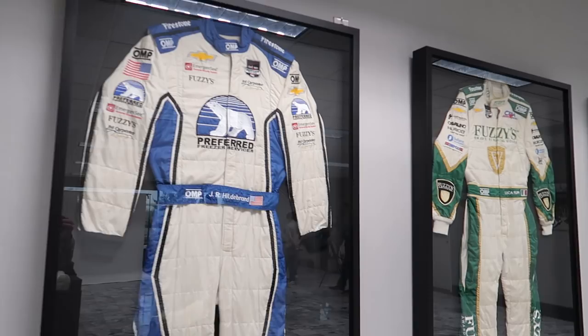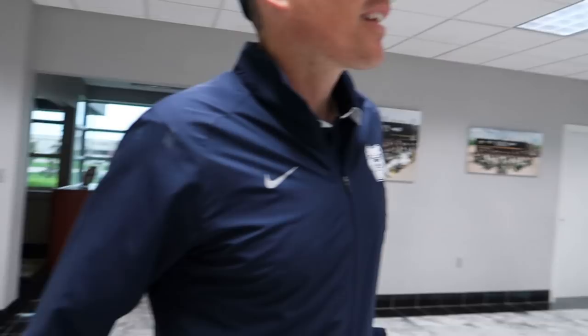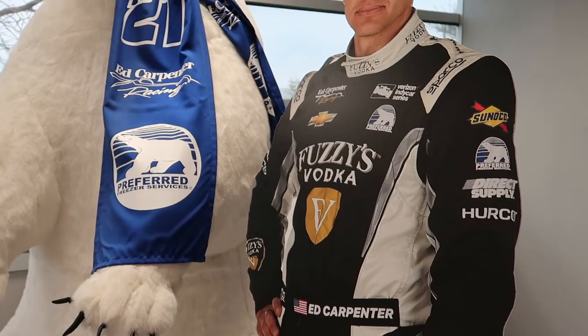Various fire suits on display — pretty cool stuff. When you look around, we've got Spencer Piggott and Ed Carpenter cutouts there. We've got Pedro the polar bear right there. We've got a white background for a photo shoot. I see one of Ed's helmets on the floor back there — I'm going to steal that before we leave.